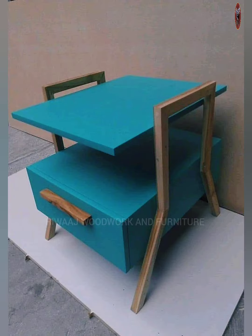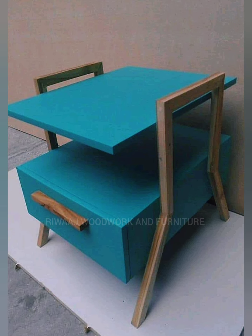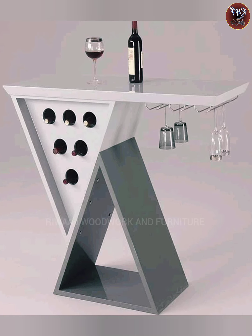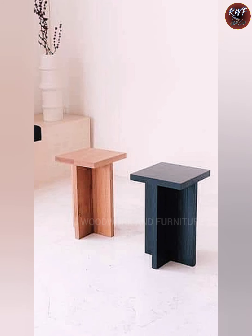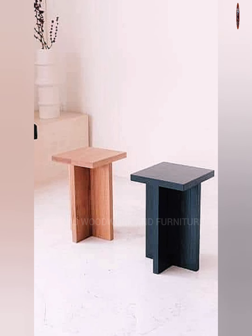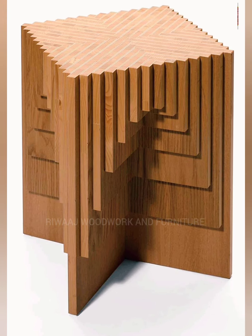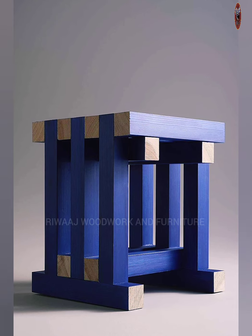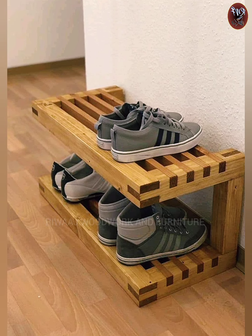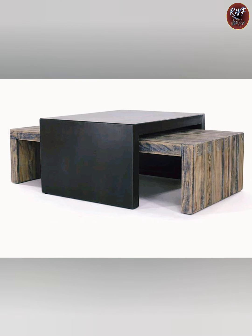Don't forget to check how much things cost and see what other people say about them before buying. Have a great time shopping and enjoy your new centerpiece. Center tables for the living room come in many varieties in Pakistan.